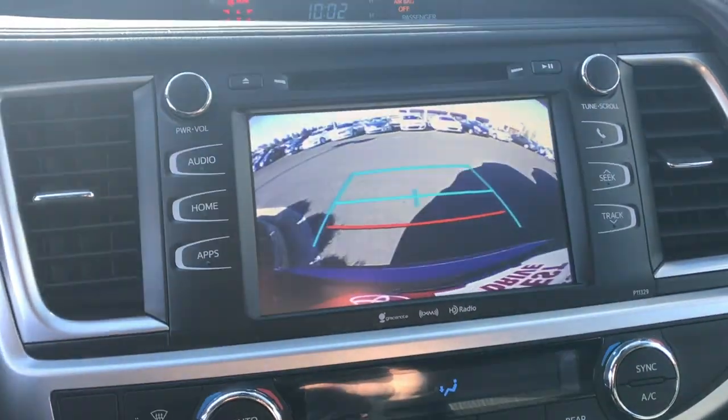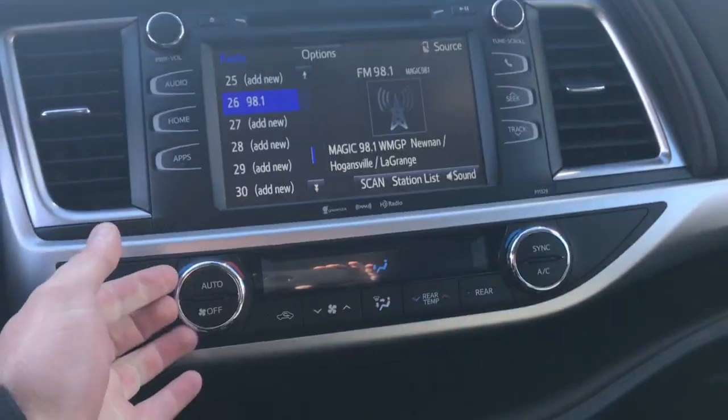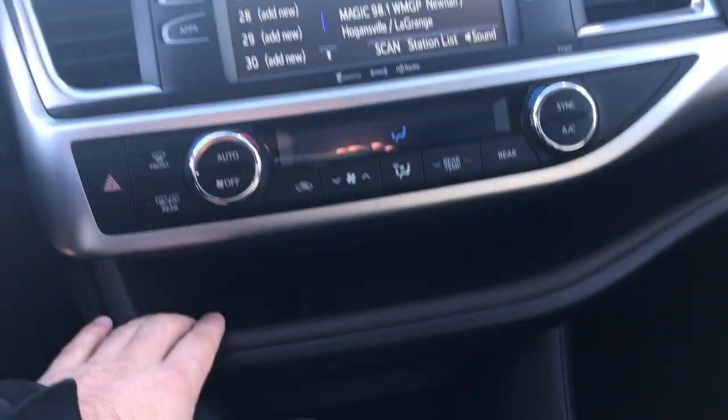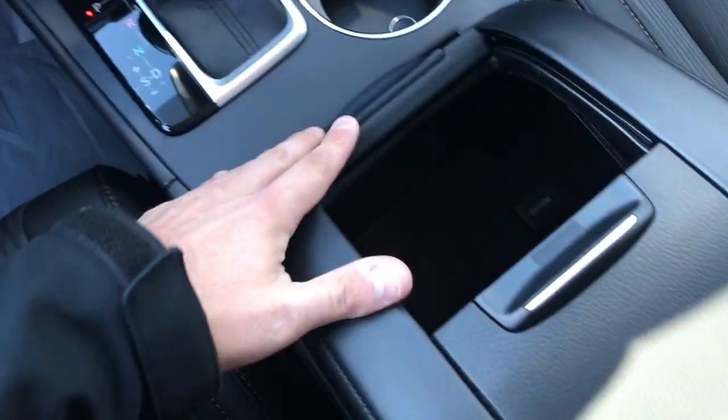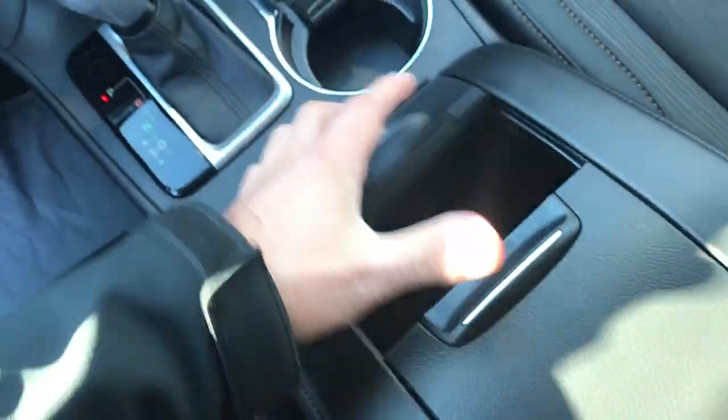Let me show you your backup camera real quick. Again, tri-zone climate control — so driver, passenger, and rear occupants. The device shelf with some more USBs, headphone auxiliary, etc. underneath. Nice big basket-style center console.